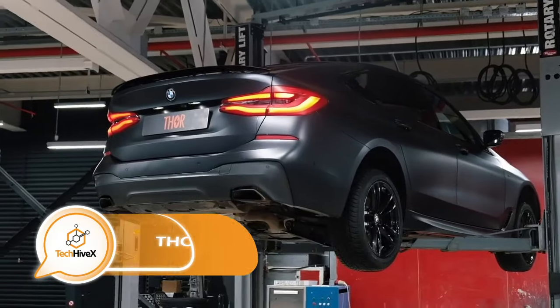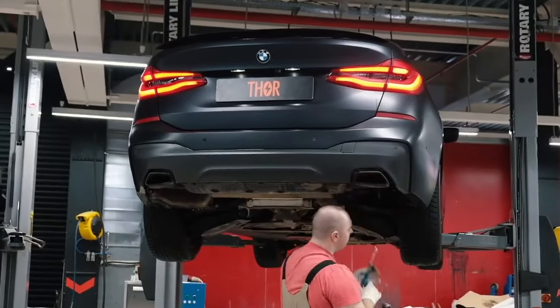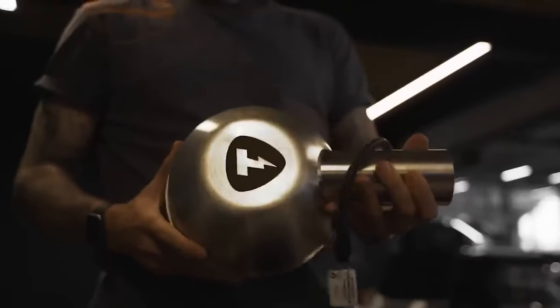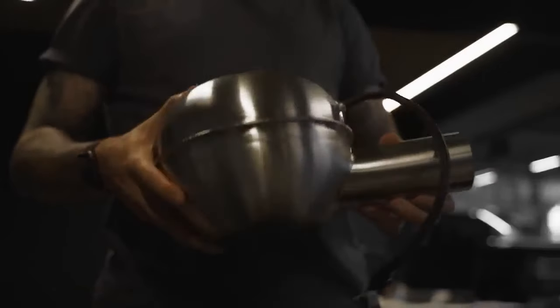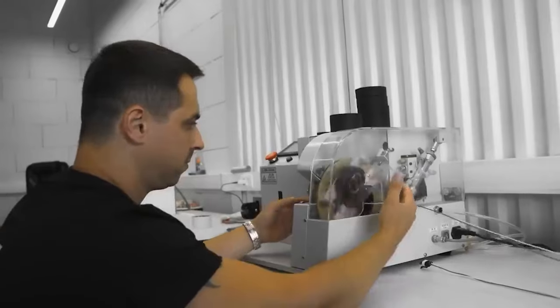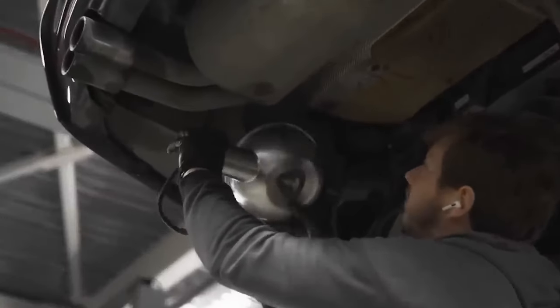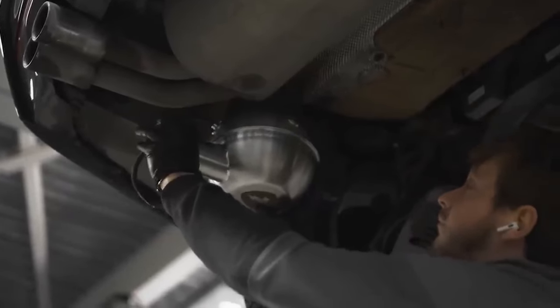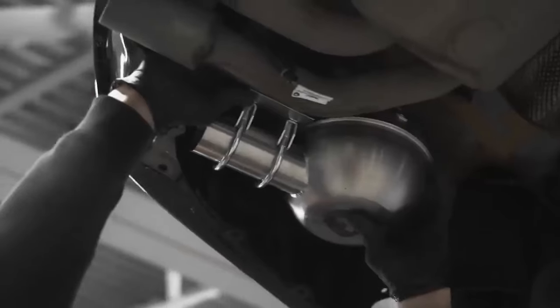In the realm of electric car advancements, there's an intriguing update pertaining to the renovation of exhaust systems. With increasing pressure on automakers to develop engines that are quieter, more fuel-efficient, and environmentally friendly, even luxury models often lack the satisfying roar of an exhaust sound. However, for those who yearn for the symphony emitted by cars like the Porsche Panamera, a revolutionary electronic exhaust system called Thor has emerged.